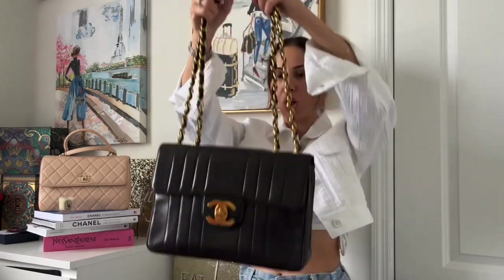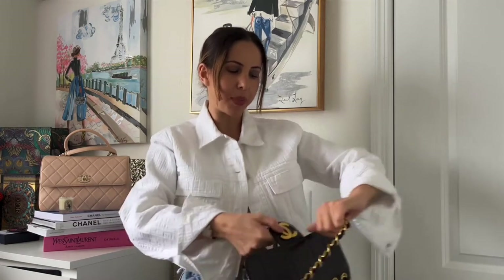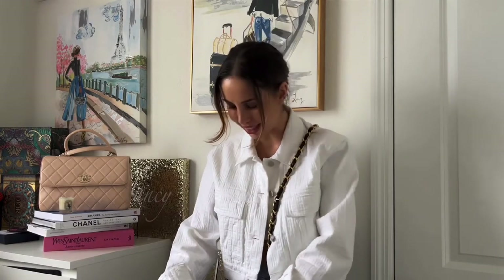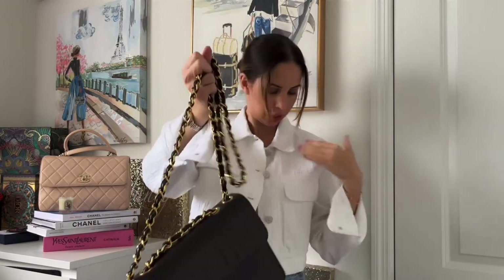You can also wear this on the single chain, but I don't think that's the way to go — the strap is way too long, it almost reaches my knees area. This bag is definitely meant to be worn on the double chain. And I just stained my jacket with lipstick!